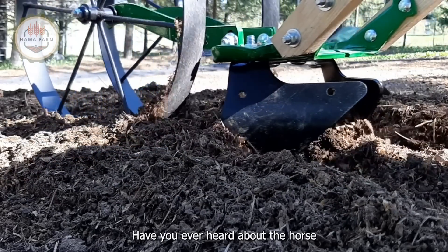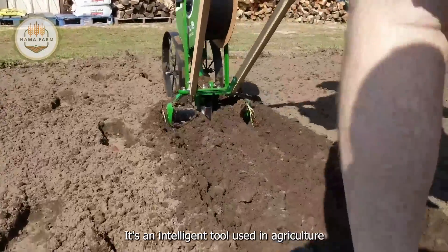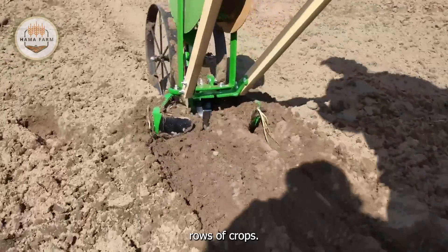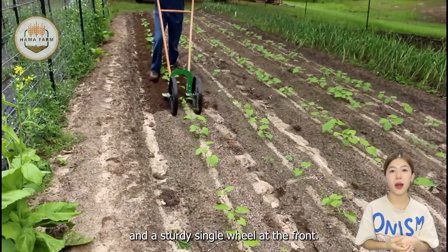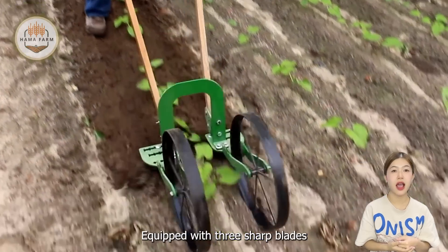Have you ever heard about the Haas single wheel hoe? It's an intelligent tool used in agriculture to efficiently weed and cultivate between rows of crops. The hoe features a simple design with a long handle and a sturdy single wheel at the front, equipped with three sharp blades.